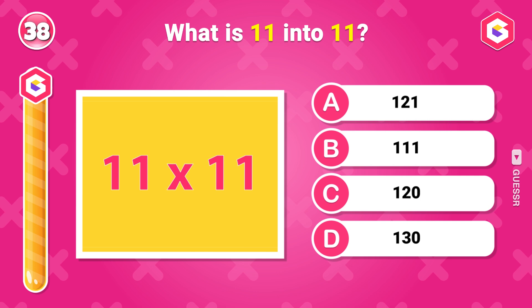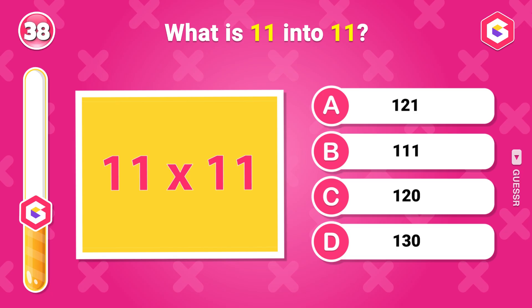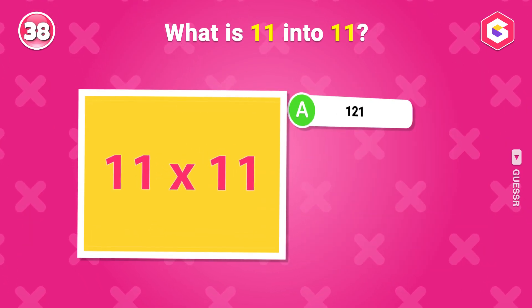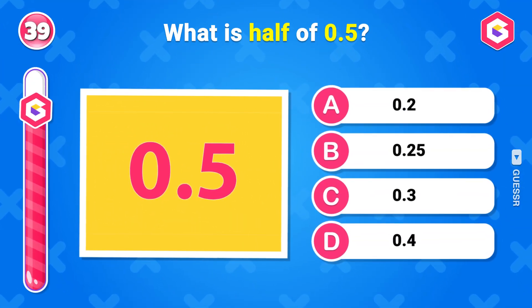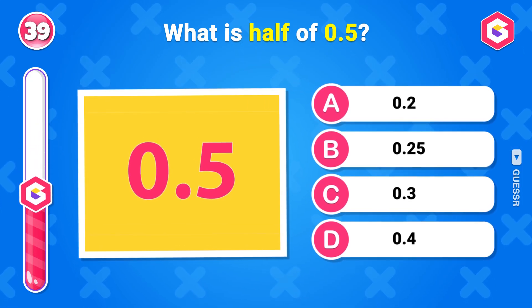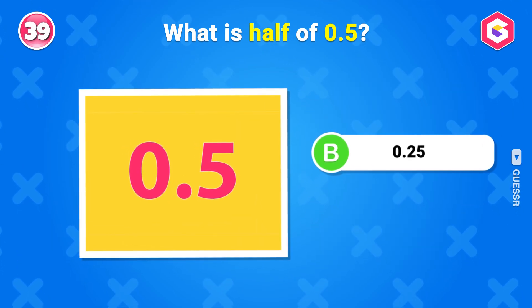What is 11 multiplied by 11? 121. What is half of 0.5? 0.25.